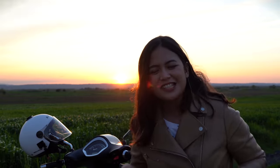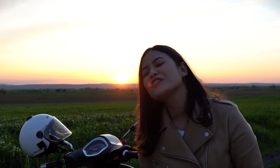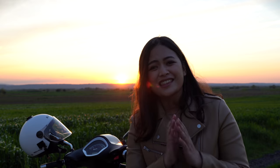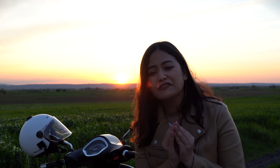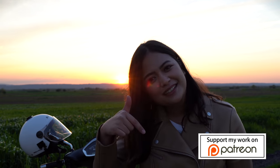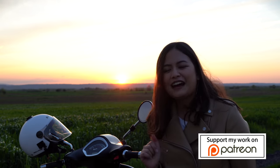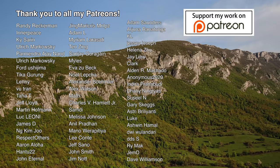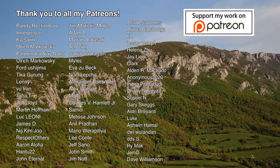Thank you so much for watching today's episode. I hope that you enjoyed this very unique experience that I enjoy sharing with you. With the sun about to set, I just want to say thank you so much for your support. If you wish to support a creator like me to create more videos like this, definitely check out my Patreon account — link in the description below. Thank you so much again, and I can't wait to see you on my next video. Bye!